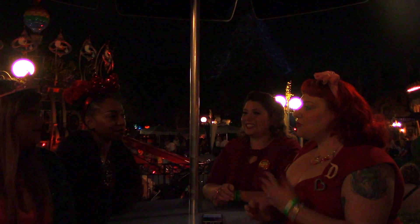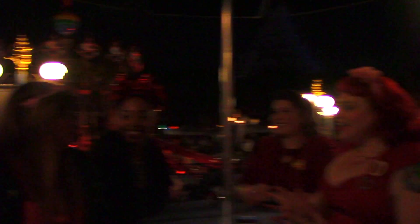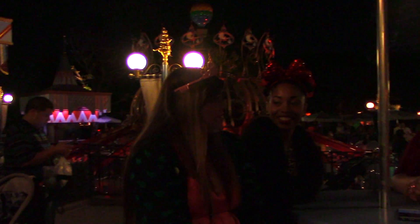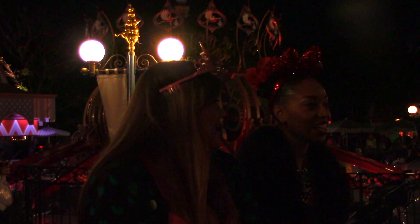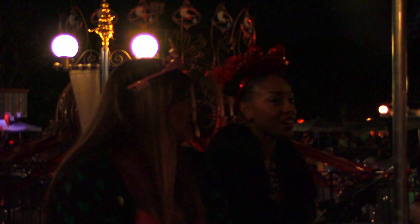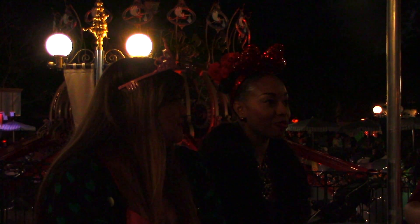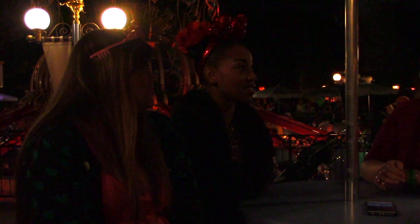So tell us about dressing up when you guys come to the park. Why do you do it? What kind of reactions do you get? Do you dress up every day? Pretty much, yeah — whenever I'm going somewhere I try to. I think I dress up for the most part all the time, it's kind of an MO of mine. Here in particular, it's interesting when you dress up, especially when you wear vintage fashion, because most people aren't used to seeing it.